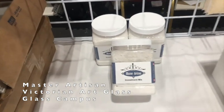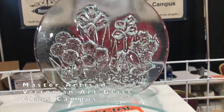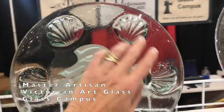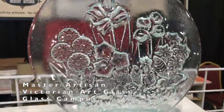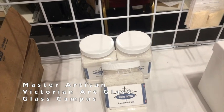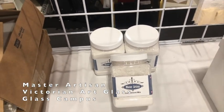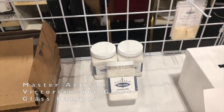This is one of Dennis's products — it's a Master Artesian Investment Mix. I wanted to show you this because I think I want to do a future YouTube video on it. You can make things like these pieces shown here — it has a lot of options. Dennis has videos on his Glass Campus website with instructions on how to use it, but I may do a YouTube video on how it works for me, so look for that.